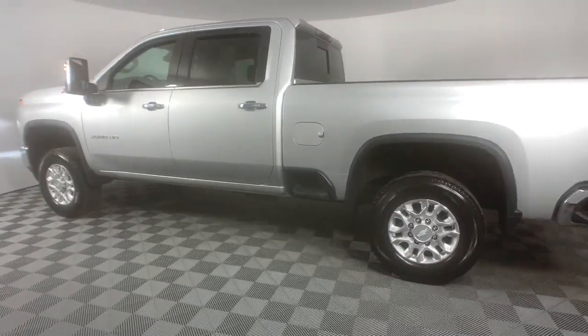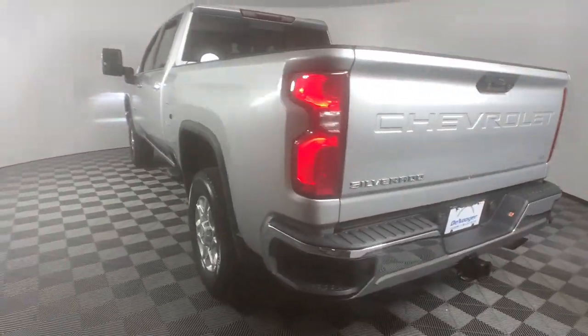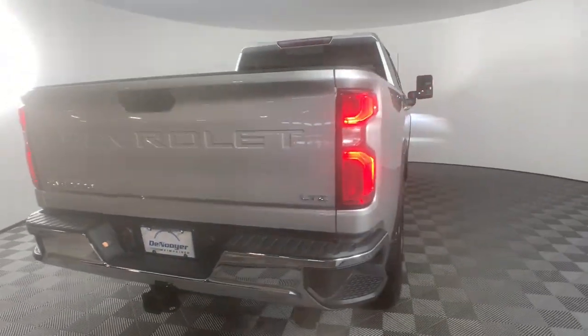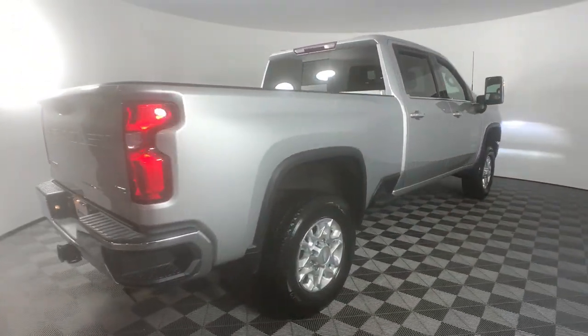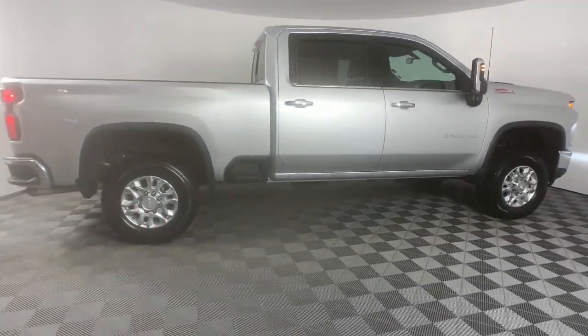These are just some of the great options this vehicle comes with: heated driver's seat, keyless entry, satellite radio, heated rear seat, fog lamps, bed liner, heated mirrors, remote engine start, power passenger seat, and a premium sound system.